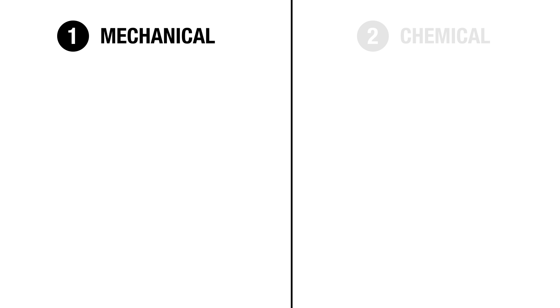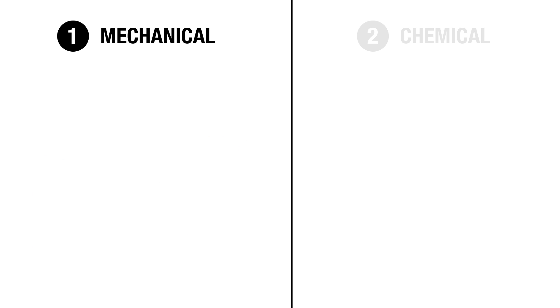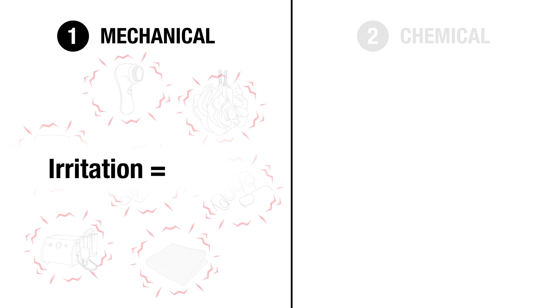Mechanical exfoliation is the act of physically scraping off the top layer of skin cells, whether with an exfoliating scrub, a cloth, brush, sponge, loofah, fingernails, or at a salon with a microdermabrasion machine. However, mechanical exfoliation is irritating, and irritation equals acne.